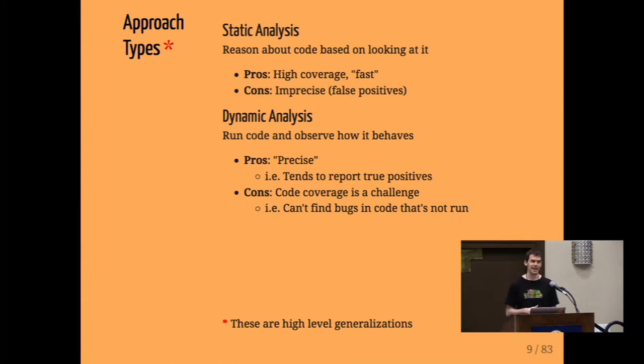Static analysis is nice in that it's high coverage because you see all of the code, and it can be fast. But the con is that it's imprecise — there are various approximations and assumptions you have to make to build a tool that actually finishes running in practice. Dynamic analysis is precise in that if you see a vulnerability actually exploited, you know it's a real bug, so it tends to report more true positives. But code coverage can be a challenge, since any code you're not running, you can't find bugs in.